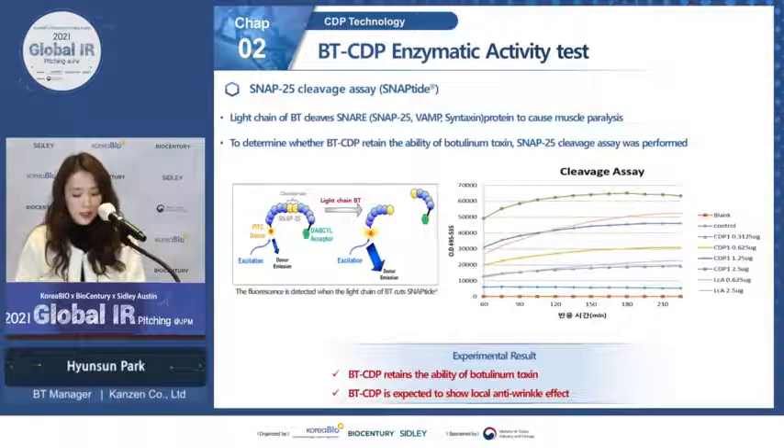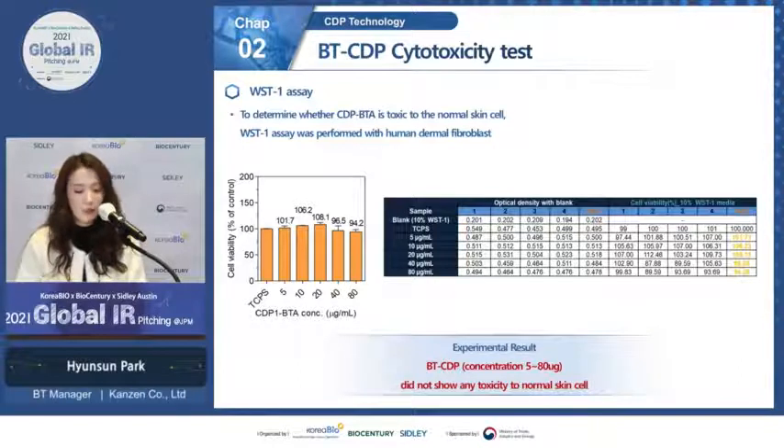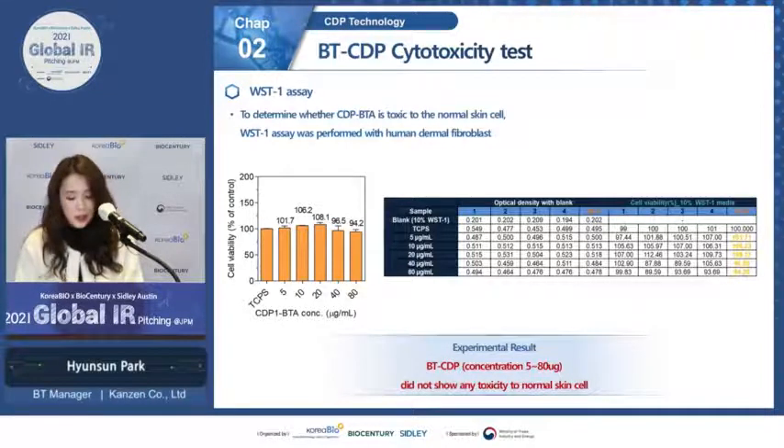We performed enzymatic tests to confirm whether our topical BT protein retains botulinum toxin's ability to cleave SNARE protein. The results were remarkable: our topical BT protein not only retains that ability but showed approximately twofold greater enzymatic activity compared to the normal light chain of botulinum toxin. We also confirmed safety using a WST1 assay with human skin fibroblasts, and results confirmed that topical BT protein showed no toxicity to skin cells even at high concentrations.